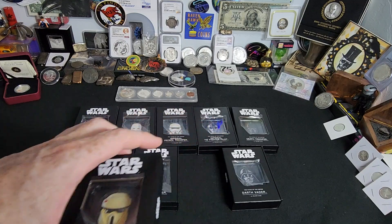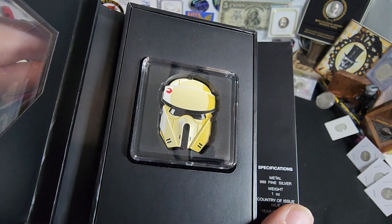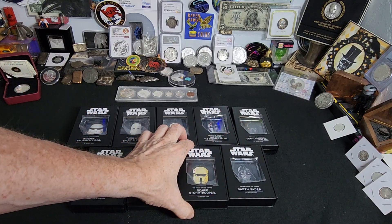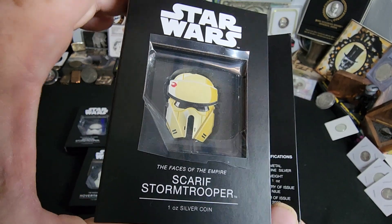If you were to buy these individually, you're looking at about $900 in purchases for the total collection here. And then last but not least — I didn't even say what this one was — this is the Scarif Stormtrooper.